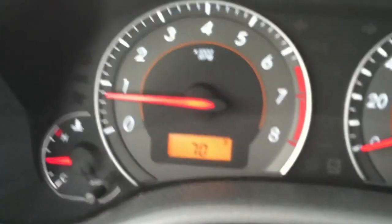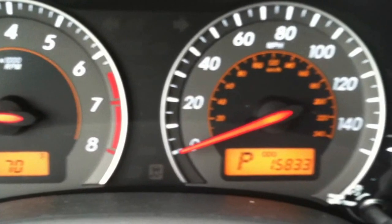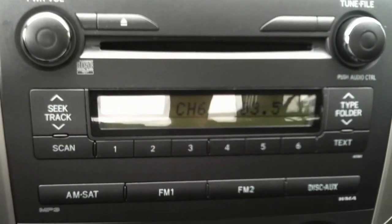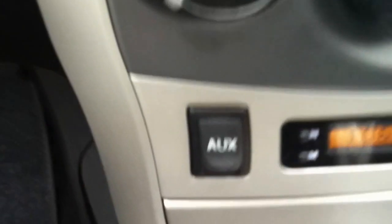You have steering wheel radio controls which allow you to lower and raise the volume, change the presets, and control the CD as well. I want to show you the dash — no warning lights on at all.